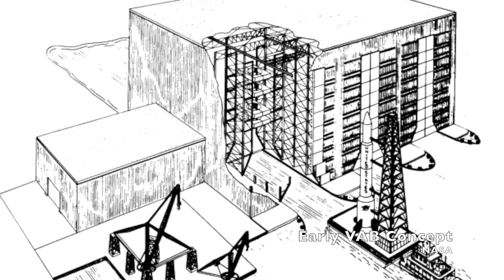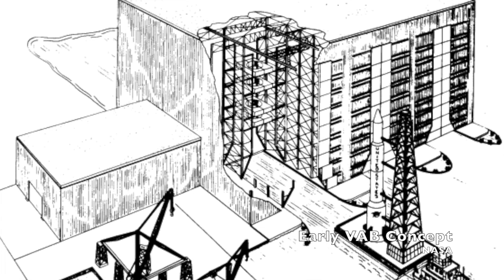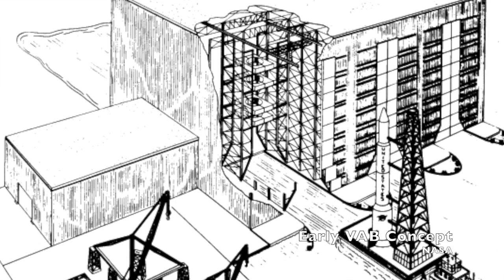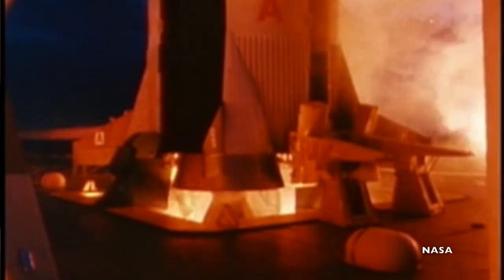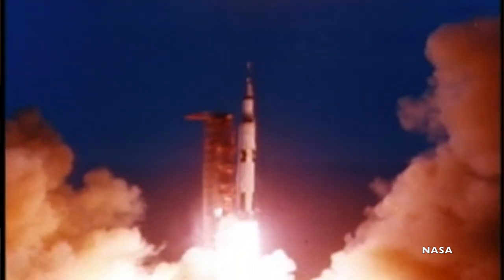The design of the vehicle assembly building fell to four New York-based firms, collectively known as ERSAM. The architects had to think through some pretty difficult problems, like acoustic pressure. Though three miles from the launch pad, the acoustic pressure of a launching Saturn V was about 145 decibels — enough to damage the building's skin.